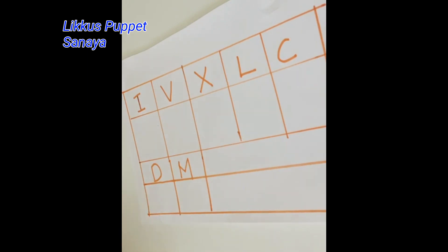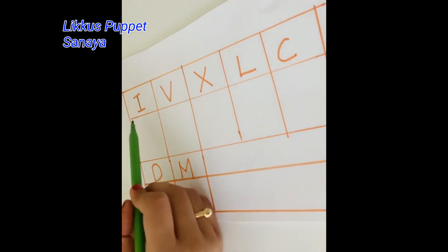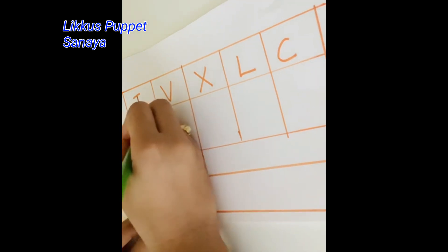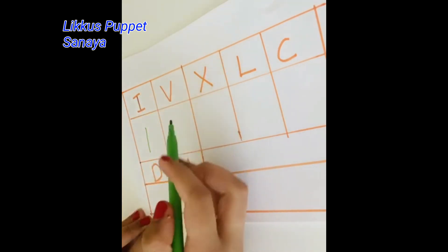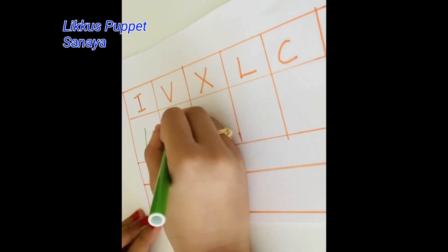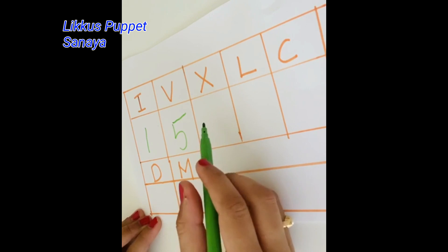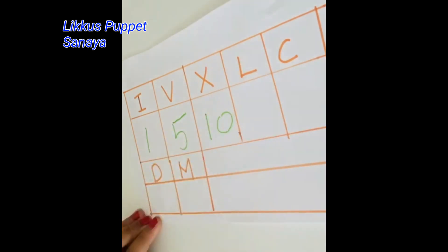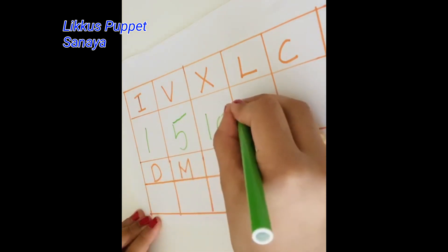So let's learn them. Here I have an I that stands for 1, and then a V that stands for 5, and the X that stands for 10, and the L stands for 50.